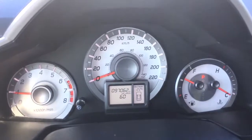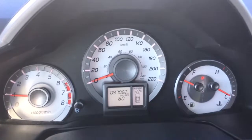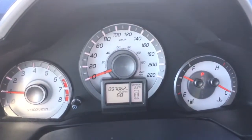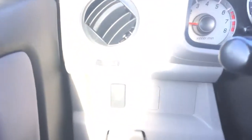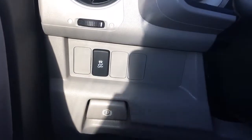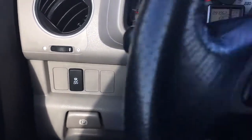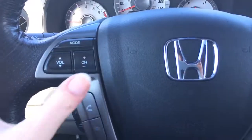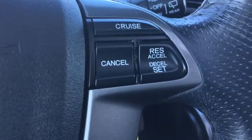Checking out our analog display cluster with center digital screen — the main thing to note is 97,062 kilometers on this vehicle at this moment in time. To the left of the steering wheel we have the hand release for the foot parking brake and vehicle stability assist. On the steering wheel itself we've got music controls, phone and Bluetooth controls just below, and on the other side cruise control buttons.